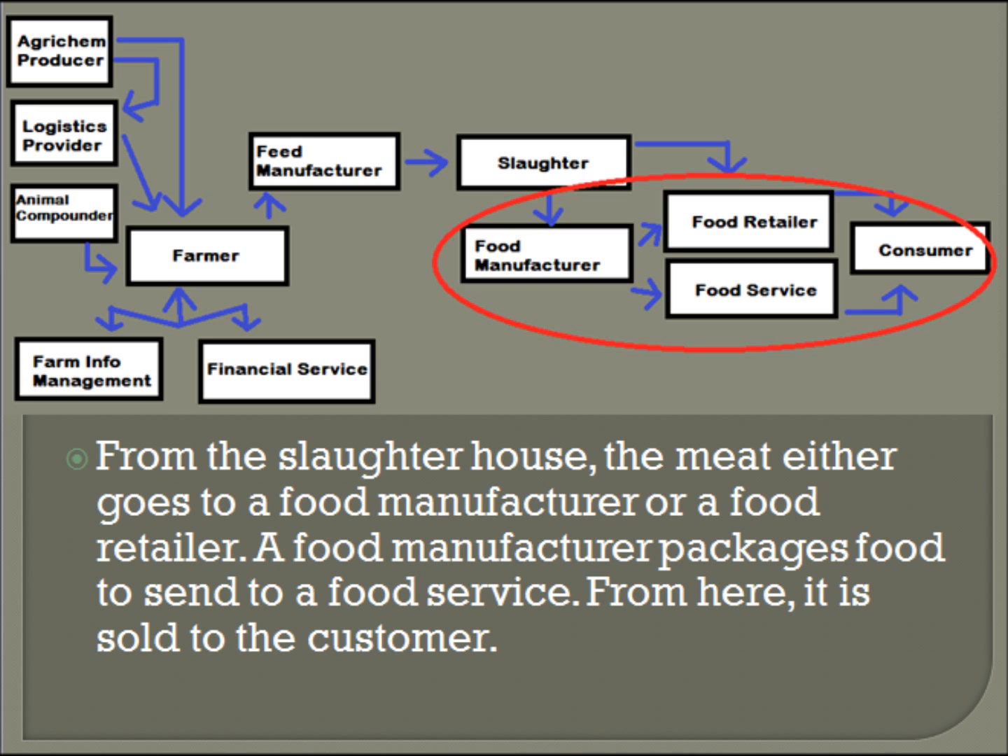From the slaughterhouse, the meat either goes to a food manufacturer or a food retailer. A food manufacturer packages food and sends it to a food service, and the food retailer sells the food directly. From here, it is sold to the customer.